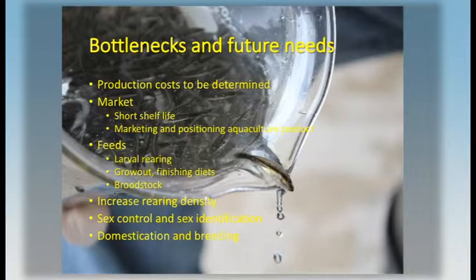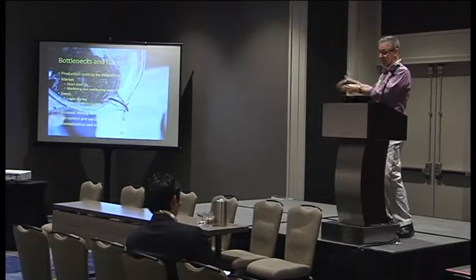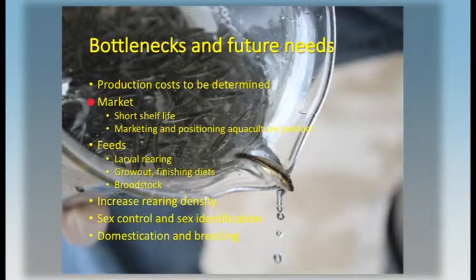There are some bottlenecks that need to be worked on. Production costs: we know a lot about what happens in larval rearing, but we need more information about costs in the grow-out and later phases. There are some marketing issues — the product has a relatively short shelf life, so positioning this in the market will take some work. We think we have feeding protocols that work, but there's work to be done to optimize those protocols to reduce costs over the course of production.